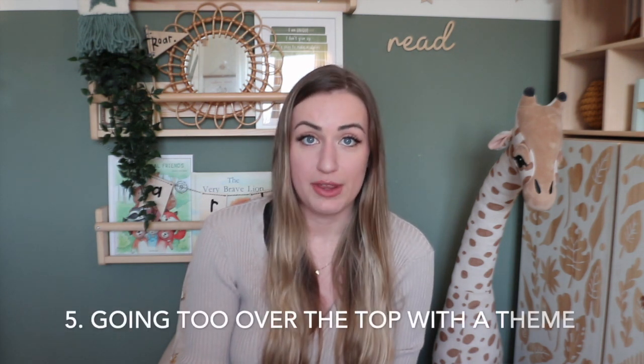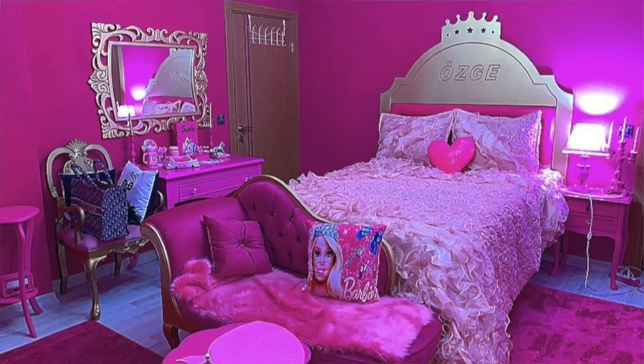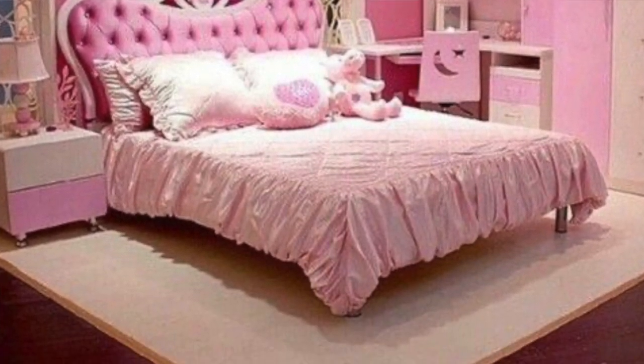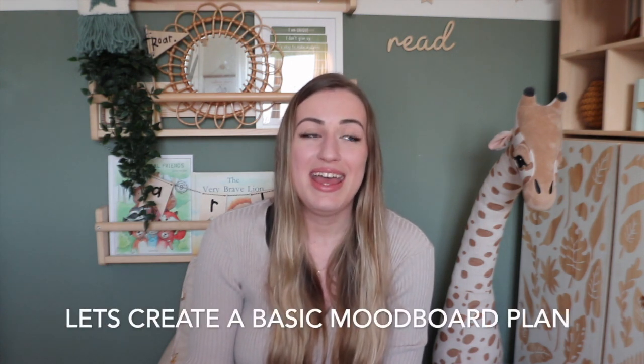Number five, the biggest mistake, is going too over the top with the theme — especially TV character themes. It's important to incorporate your child's interests, but it can go too far, especially when you're centering it around cartoons or TV shows. For example, let's take Barbie — rooms that are very bright might be loved for a year or so, but the child will grow out of it and it's not future-proofed.